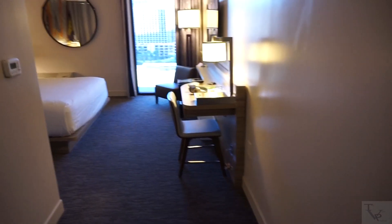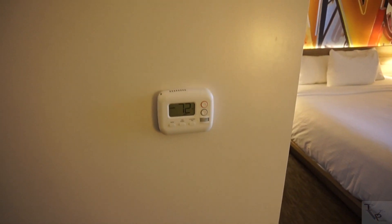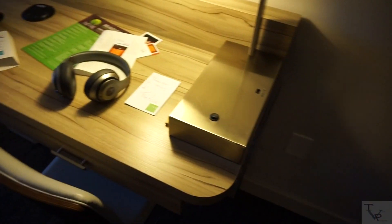Once you leave the bathroom, you come to the main part of the room — the bedroom area. Here you've got the thermostat to control the temperature of the room, a lamp, and a desk area. The lamp actually has a USB charging port on it.